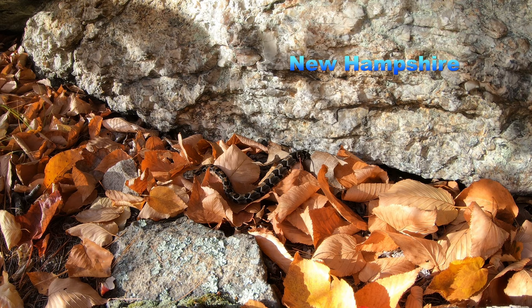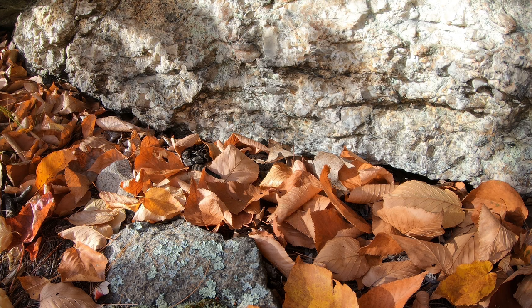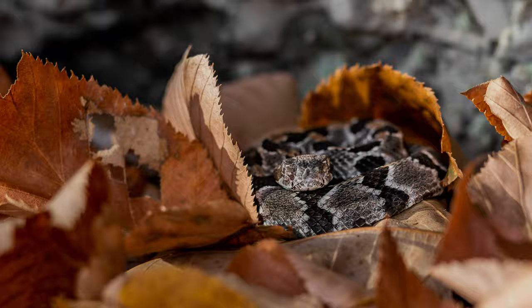The rate of survival for babies that have successfully migrated to the population's overwintering den substantially increases. And for the rest of their lives, they will migrate back and forth to the ancestral hibernaculum, just as generations and generations have done before, for decades or even centuries.